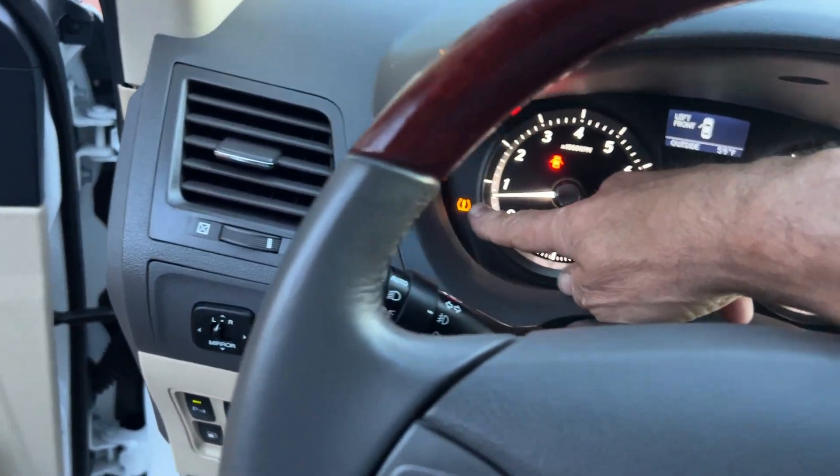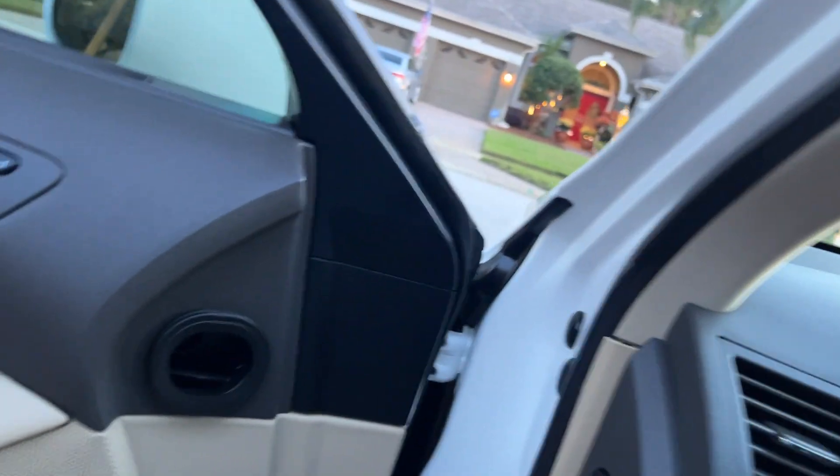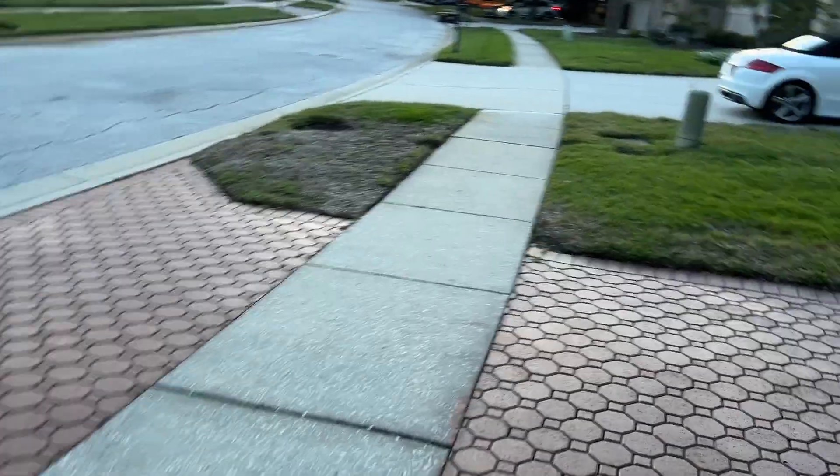There is a tire pressure monitoring light on — it's just a battery in one of those sensors. I don't mess with it and I would encourage you not to mess with it either. I put four new sensors in my daughter's Lexus about six months ago and she said the light came on again. They'll also come on when it gets cold outside.